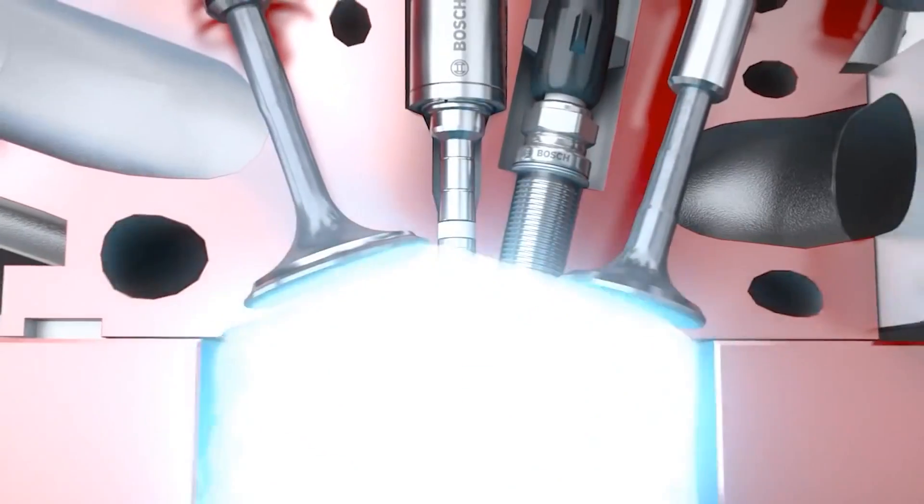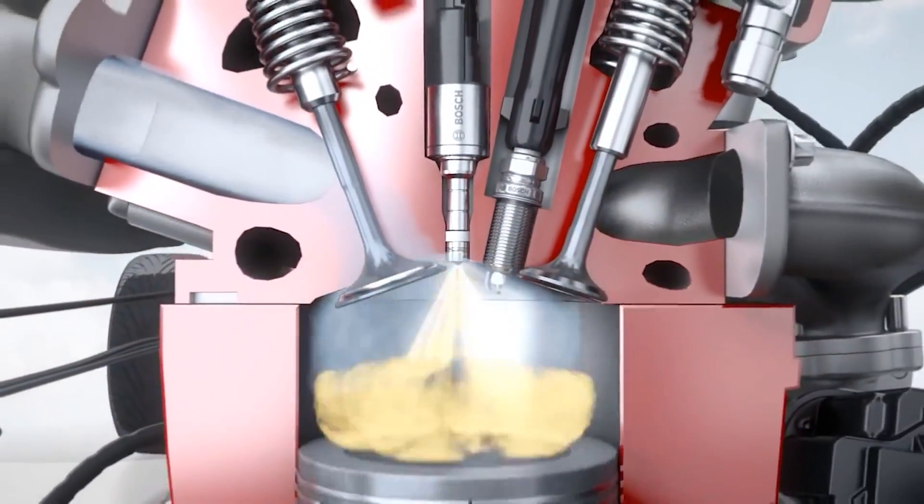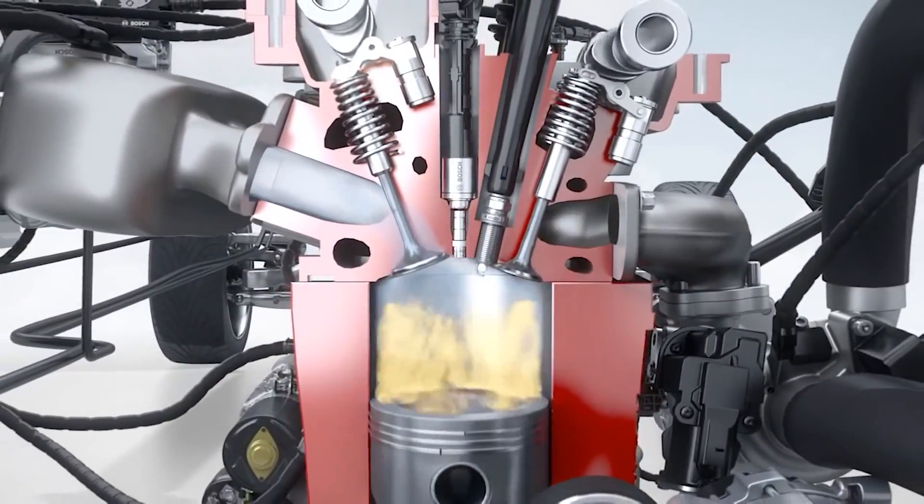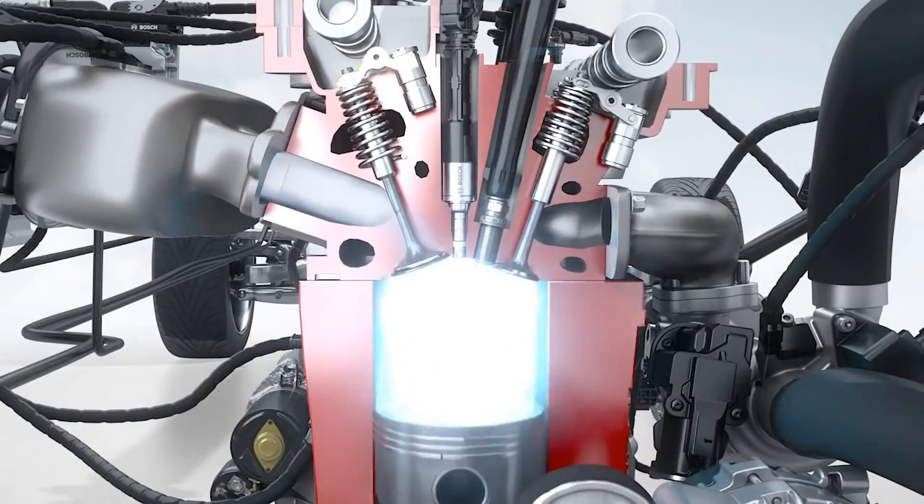That's four, six, or eight little homes for gasoline explosions to take place. If a cylinder is like a little home, you can think of an engine as a little neighborhood of identical homes or cylinders. Just like neighborhoods and homes, engines and their cylinders come in different shapes, sizes, and designs.